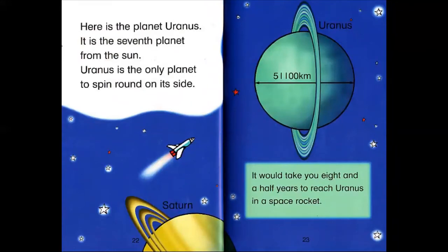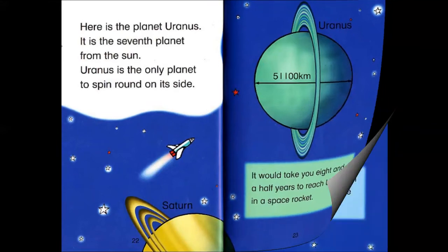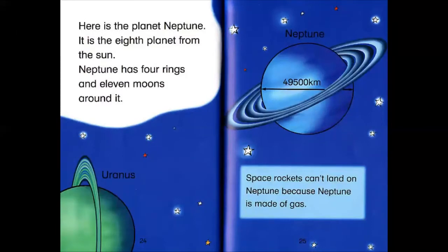Here is the planet Uranus. It's the seventh planet from the Sun. Uranus is the only planet to spin round on its side. It would take you eight and a half years to reach Uranus in a space rocket.